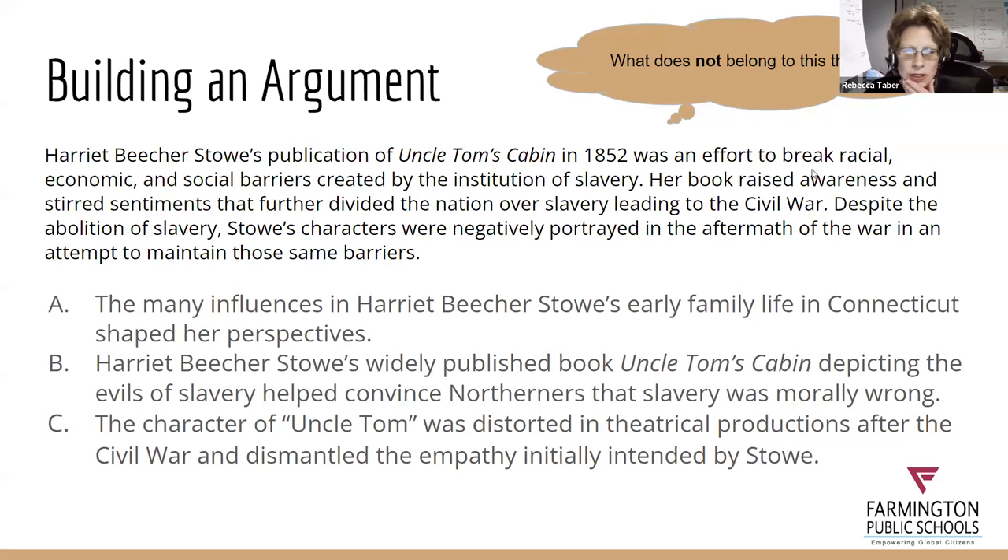Many projects — even ones that make nationals — include information that isn't germane to the argument. History Day is a historical argument, not a regurgitation report. It's not meant to be a biography. On page 219 of the student guide, there are statements of facts and arguable claims that you could cut up and have kids sort, then discuss why something is a statement versus an arguable claim — a great hands-on activity using examples right from the book.